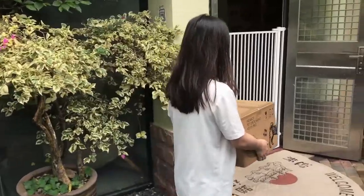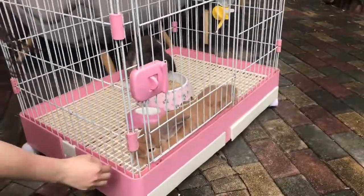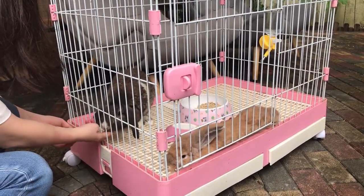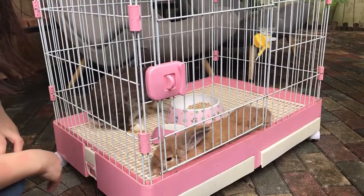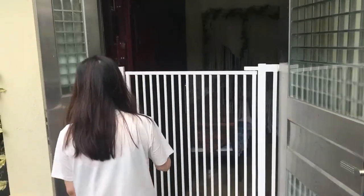Hello! Two rabbits here. Hello! Okay, let's go inside.